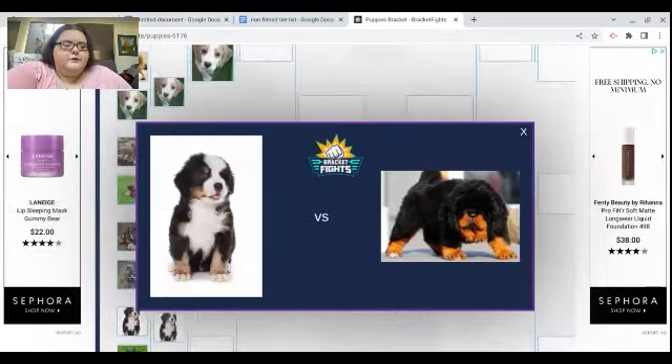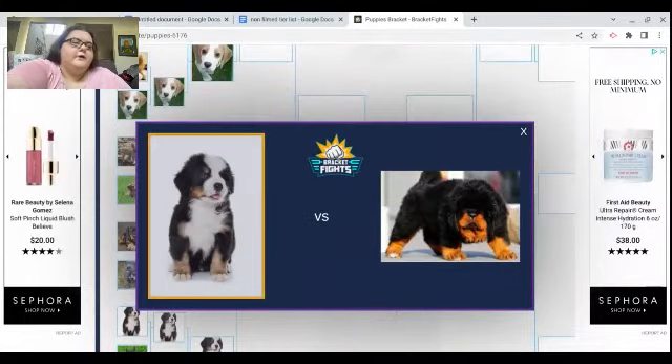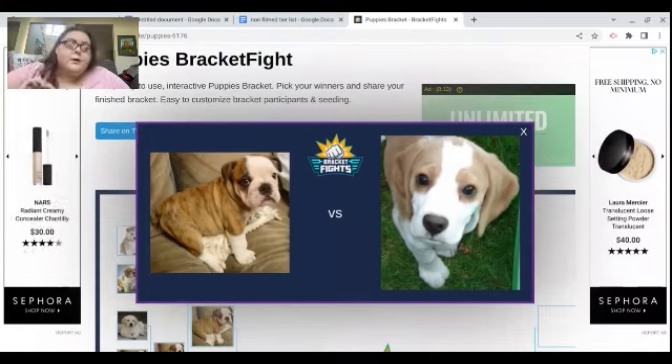The Pitbull. Bernese Mountain Dog — I wanted a Bernese Mountain Dog my entire life.